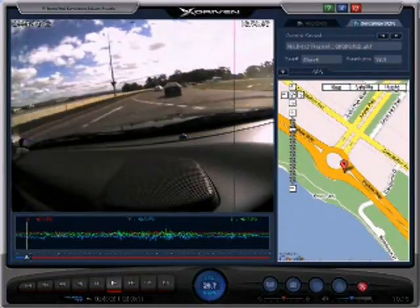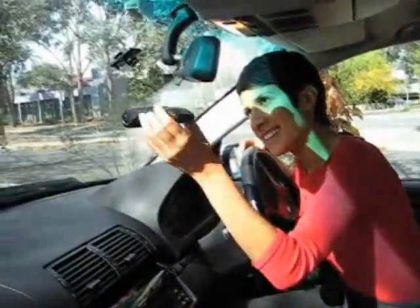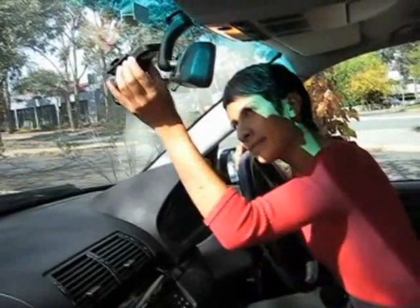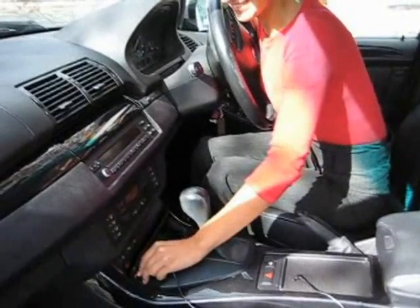X-Driven is a black box for your vehicle. The compact X-Driven camera easily attaches to your windscreen to film and record data. X-Driven powers from your car cigarette lighter.